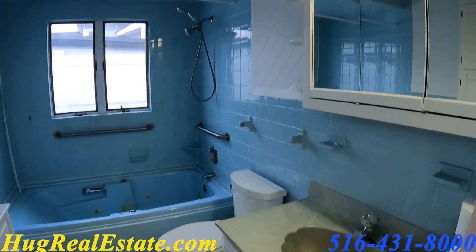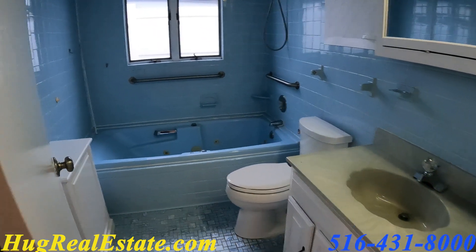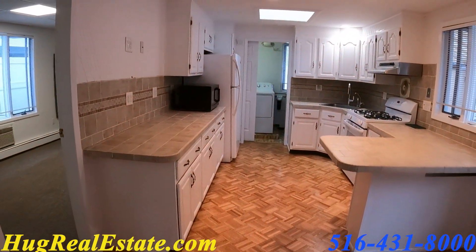The full bathroom — shower in the tub, tile flooring. Nothing really changed in here. They painted the cabinets.